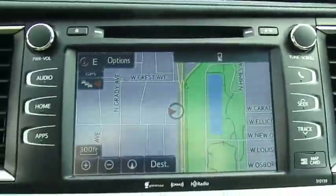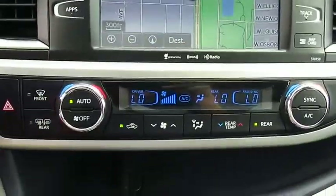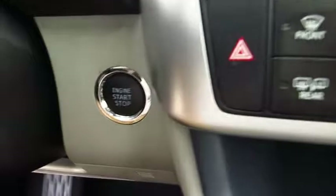Traction control, navigation system, anti-lock braking system, Bluetooth wireless data link for hands-free phone, moonroof, air conditioning.